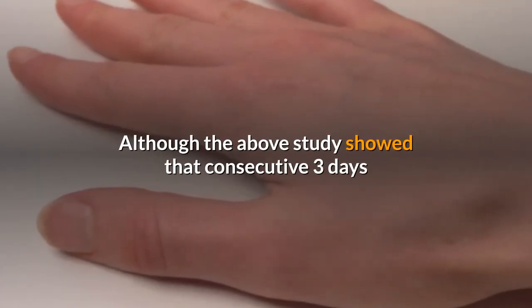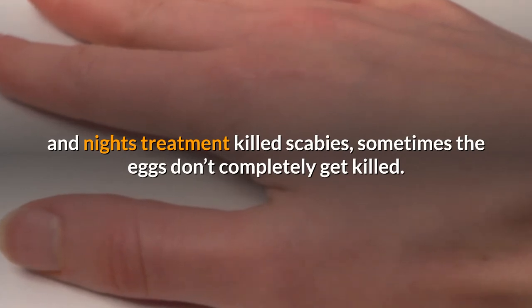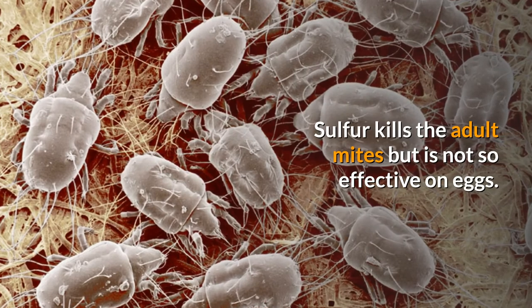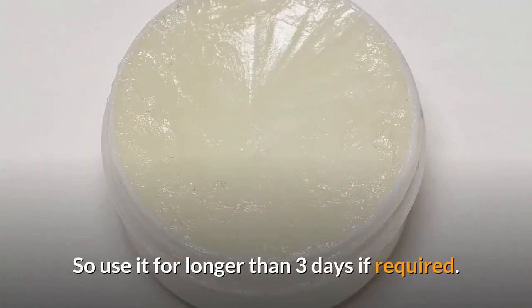Although the above study showed that consecutive three days and nights treatment killed scabies, sometimes the eggs don't completely get killed. Sulfur kills the adult mites but is not so effective on eggs, so use it for longer than three days if required.